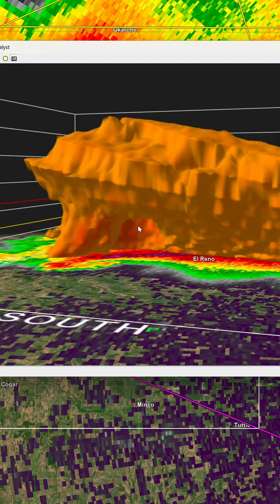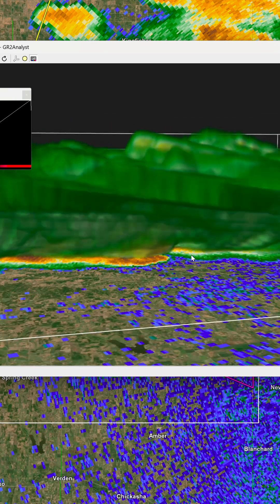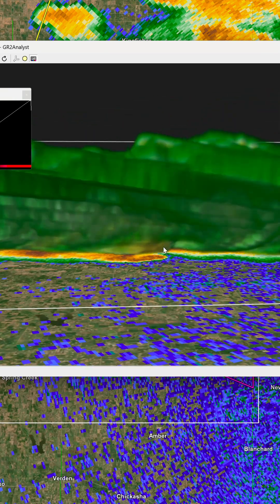A few months before this storm took place, KTLX was upgraded to feature dual polarization technology, so we get a really good idea of the debris that was lofted into the atmosphere from this storm.